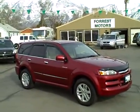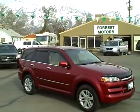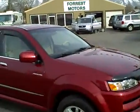2004 Isuzu Axiom 4x4, 54,000 miles, leather, sunroof, heated seats — loaded. This is a beautiful car and the paint is in great condition.